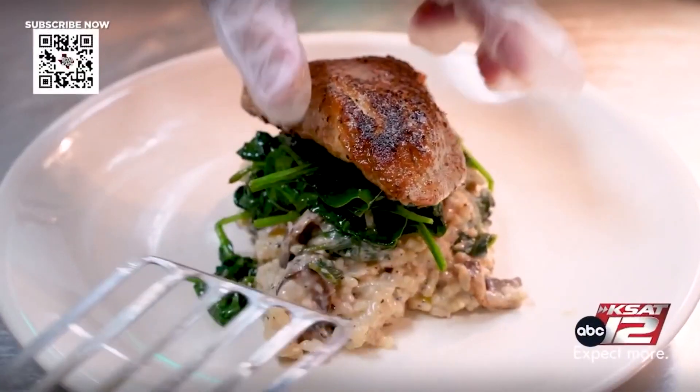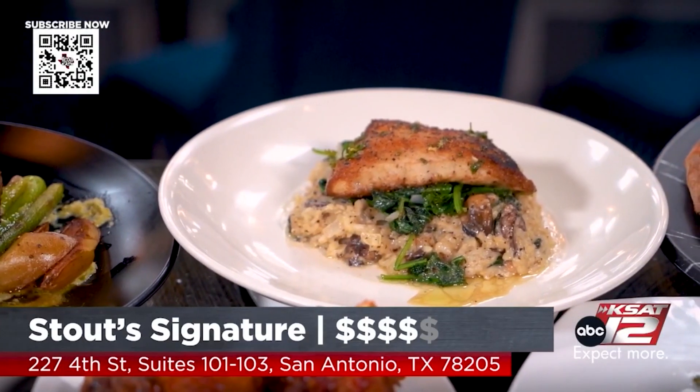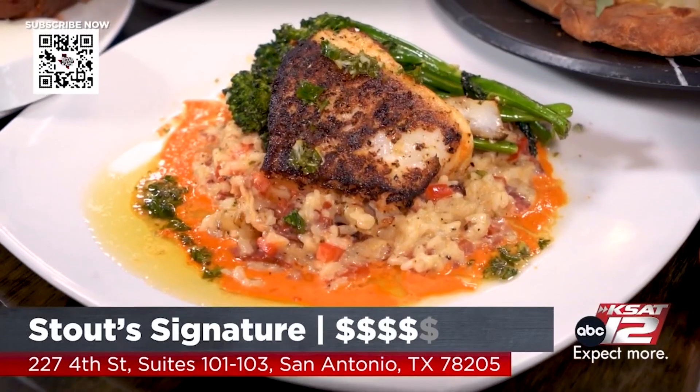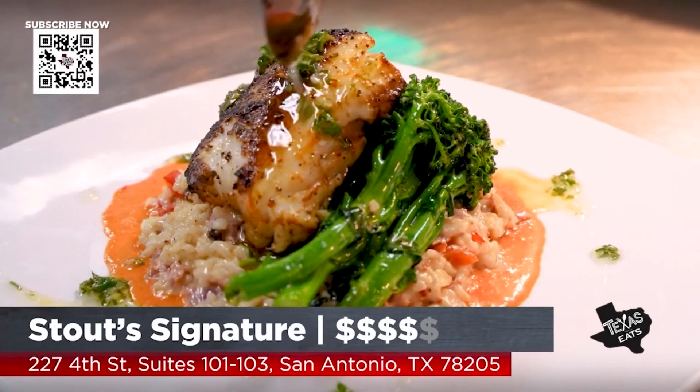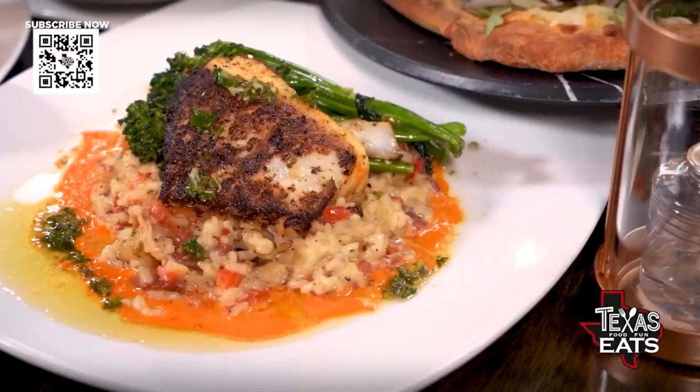You also have fish on the menu, and you have two different filets here on the table. This is our red fish risotto — probably our best seller in the house, and we've had it since day one. And this guy over here is going to be our chili and sea bass. We just put that on the menu a couple of months ago. It's been a great favorite. That's the bite. You know what you're doing.